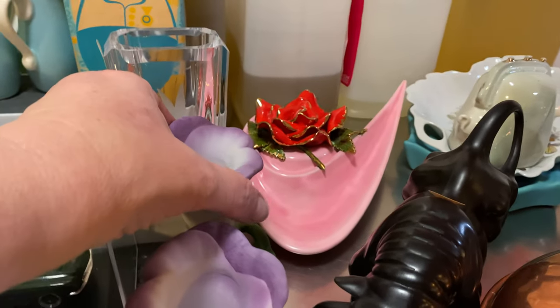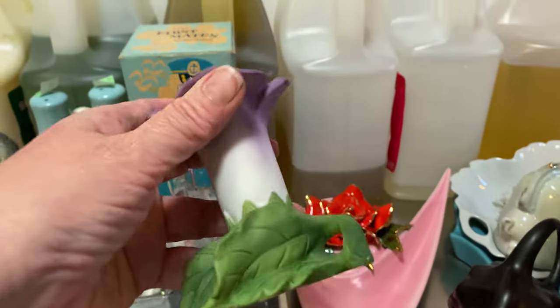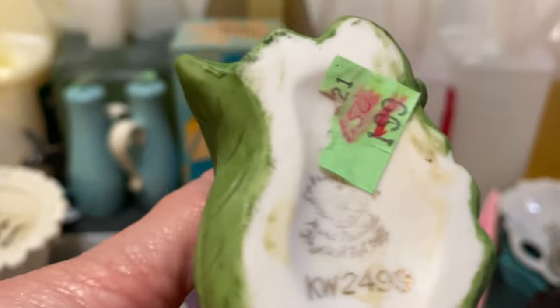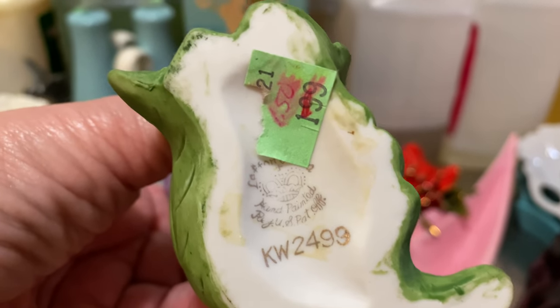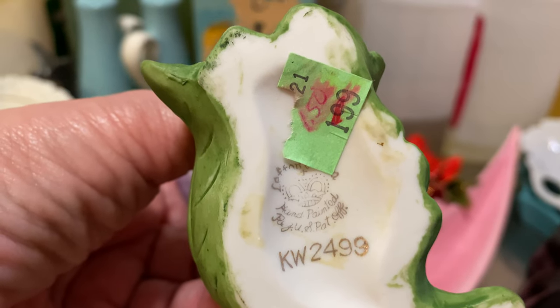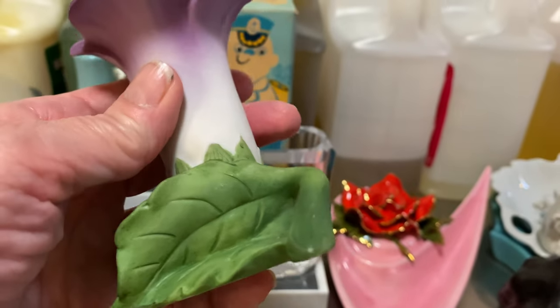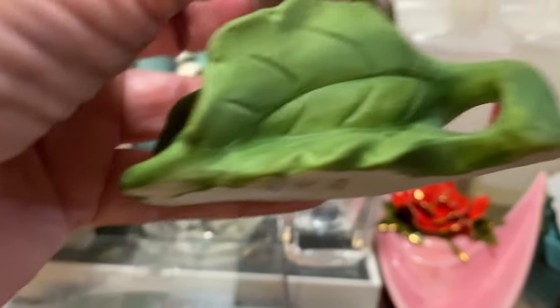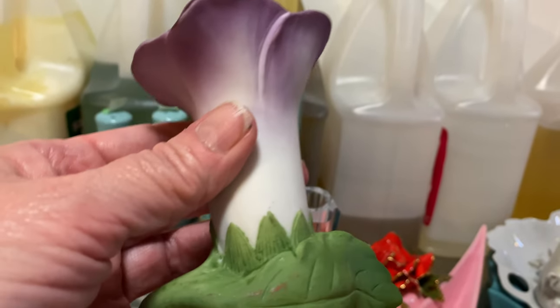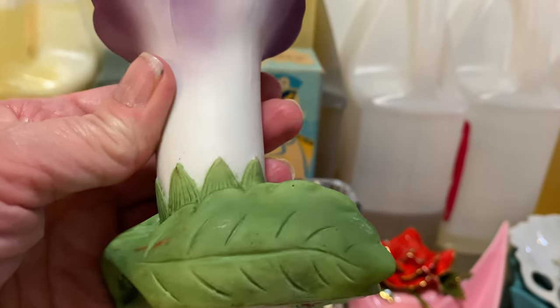These two candle holders are bisque and I paid $1.50 each, so $3 for the pair. They're Lefton — not a chip or crack. There's a little bit of paint loss but I just thought how nice for the spring.